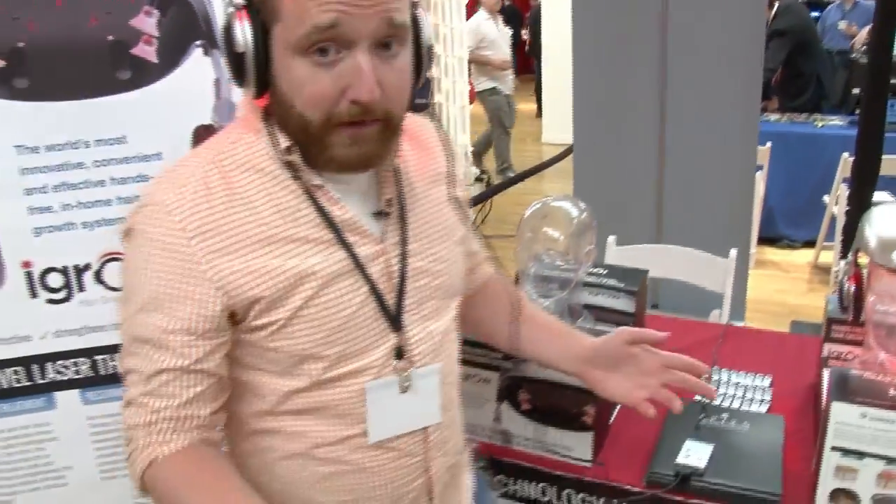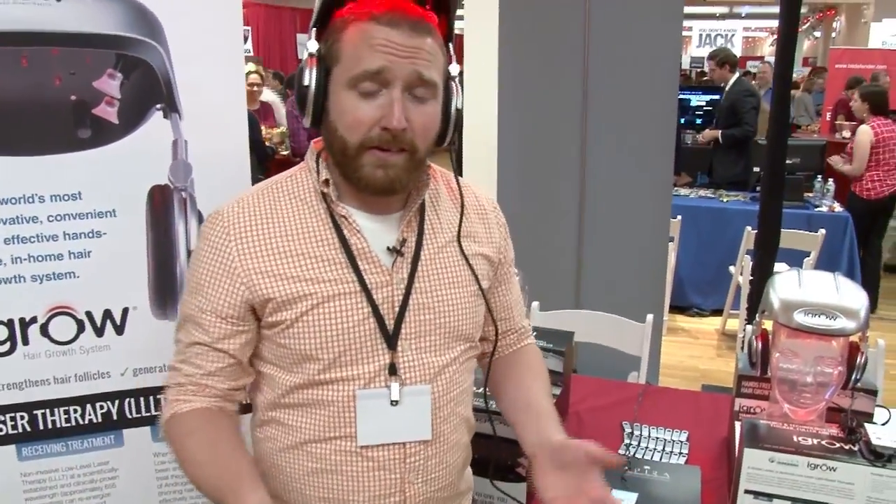So again, this is iGrow, and they're really looking to help people that are losing their hair. For Laptop Magazine, this is Dan Howley.